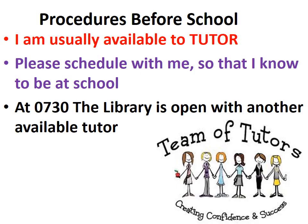I am always available to tutor, so please schedule the time that you need me to tutor so that I know to be there. Additionally, at school at 0730 in the library, there's always a tutor.